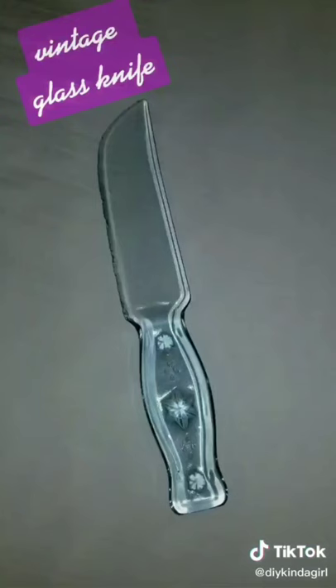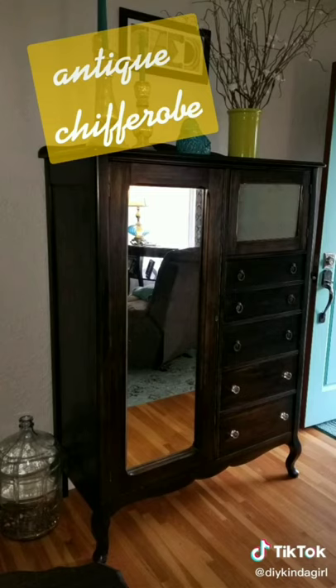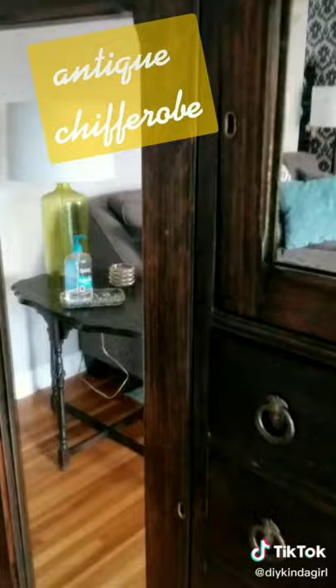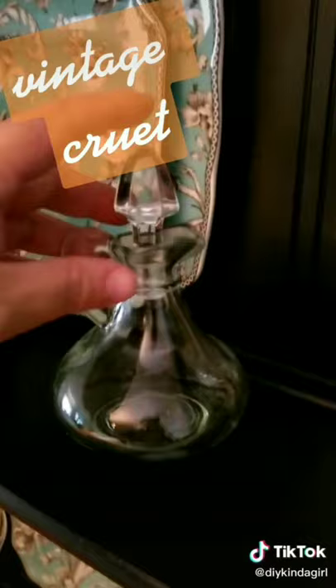Things I found while thrifting that were probably meant to stay in someone else's family. This glass knife — glass knives were used way back when to cut acidic foods because steel knives would rust and taint the flavor. My husband and I used this to cut our wedding cake. This antique chifferobe — the hubs had to fix a broken foot, put a new back on it, and stained it an ebony stain. It was a perfect addition to our 61 rancher that didn't have a front coat closet.